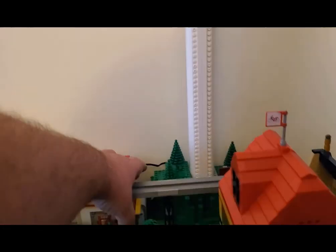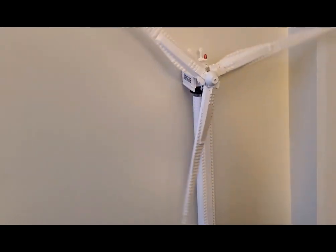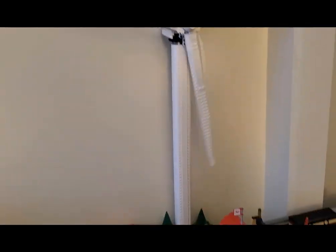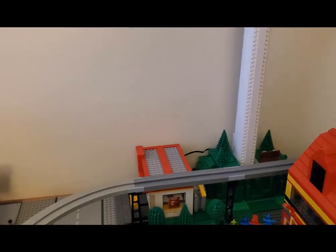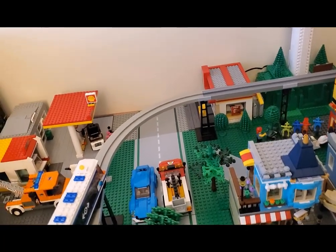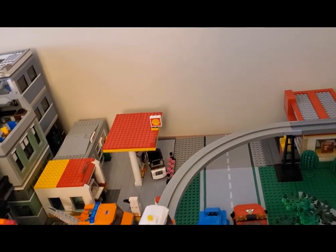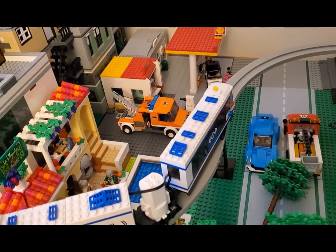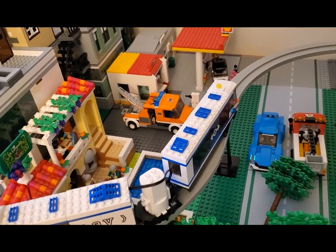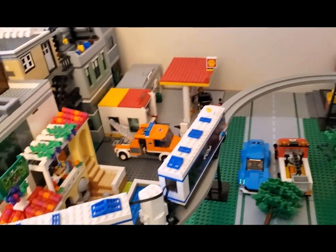We've got the windmill — actually let me go ahead and power that on for a minute. There we go, what a beautiful thing. And along this street here, which is still in development and I haven't finished everything on it yet, I've got a McDonald's over here, a Shell station, and then we've got the Lego Olive Garden and the monorail — look at that.